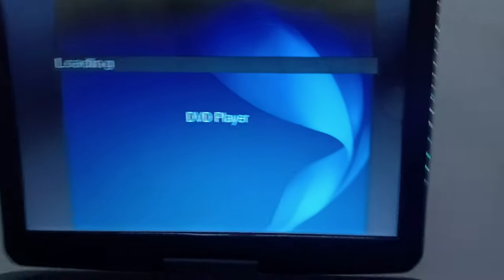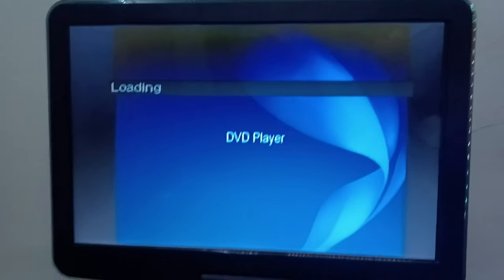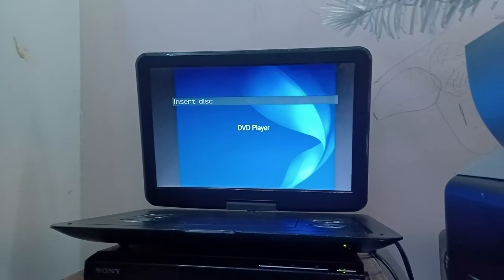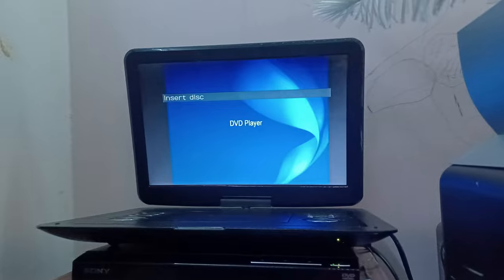I hope you have enjoyed this testing video with the Sony DVD player and the Wani portable DVD player. If you enjoyed it, make sure to give a like, comment, share my video, subscribe if you're new, and click the notification bell icon to get notified when I post more content in the near future. Until then, peace out everybody!